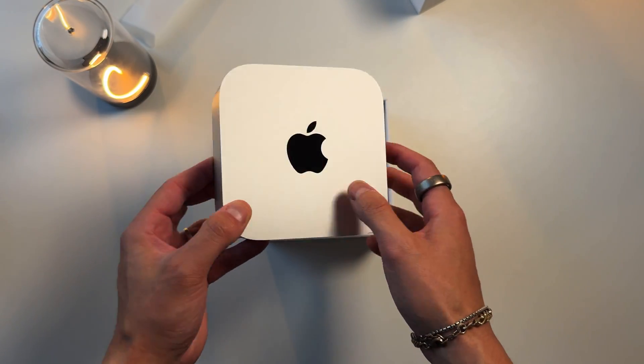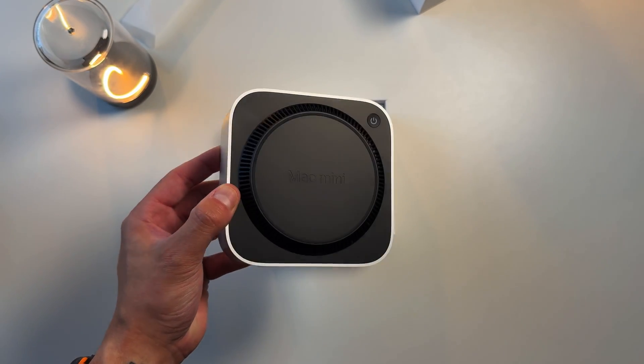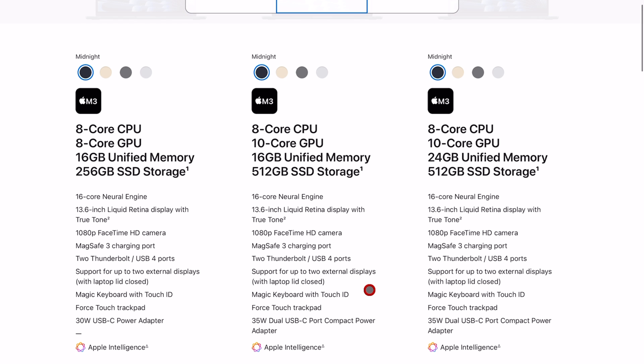When Apple released their brand new M4 Mac Mini late last year, they kind of changed up the listing for the M3 MacBook Air. The M3 and M2 MacBook Air are still currently for sale directly from Apple, but before the M4 Mac Mini, the baseline memory was 8GB of RAM. After the M4 Mac Mini was launched, those 8GB of unified memory models are no longer there, and the base models, even for the M2 version, are now 16GB of RAM.